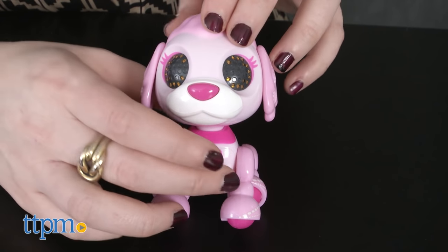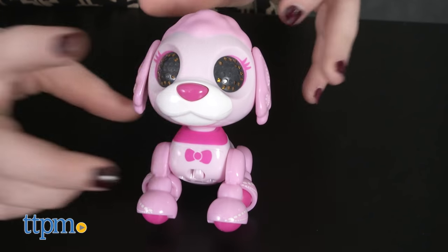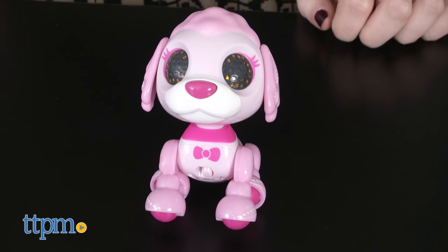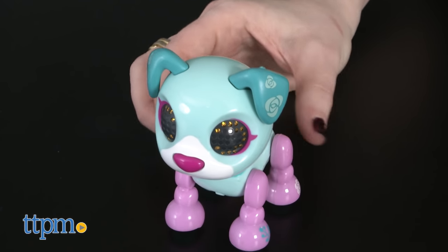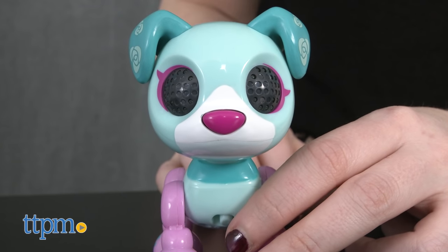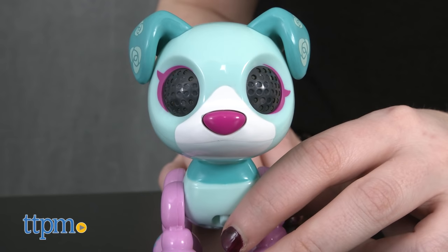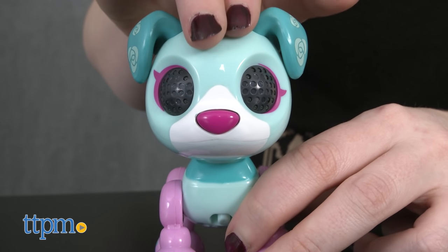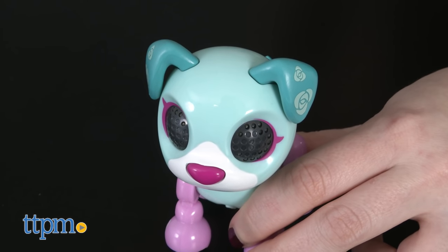Each Zoomer Zup also features its own special trick or sound effect. And for even more fun, you can play the Bark Bark game with each Zup. To access the game, pet your Zup's head and press its nose at the exact same time. The Bark Bark game is a memory game in which your Zup will bark and howl a pattern to you, which you then have to repeat back by petting its head fast or slow. Get three in a row to win the game.